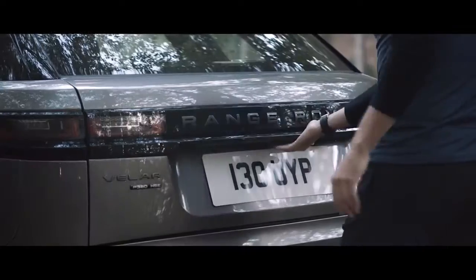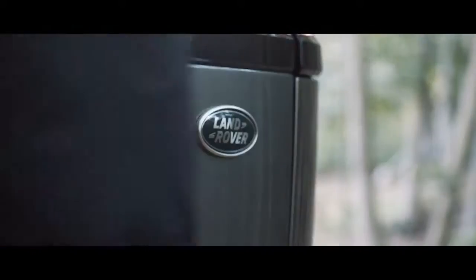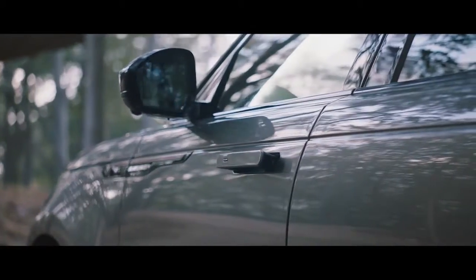The activity key is a durable waterproof wristband that locks and unlocks the vehicle, allowing outdoor activities without carrying your key fob.